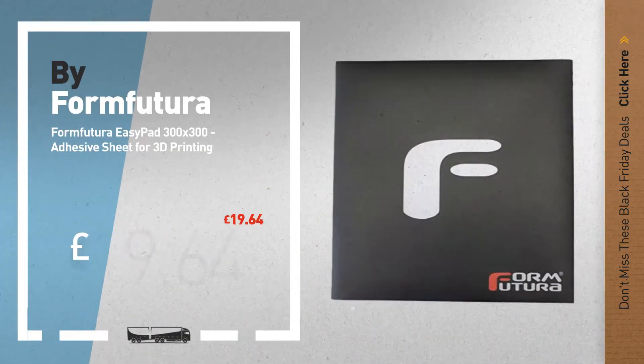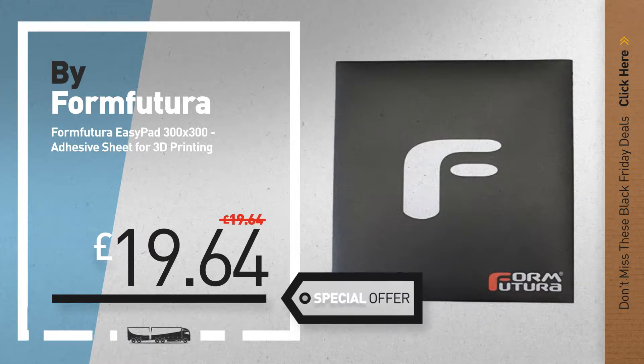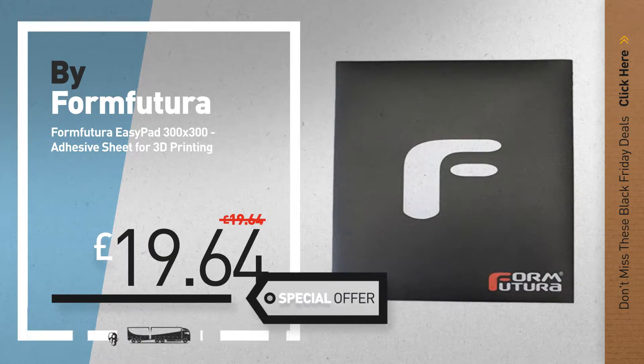Number 2, another great product by Form Futura. Available now on Amazon only at £19.64.